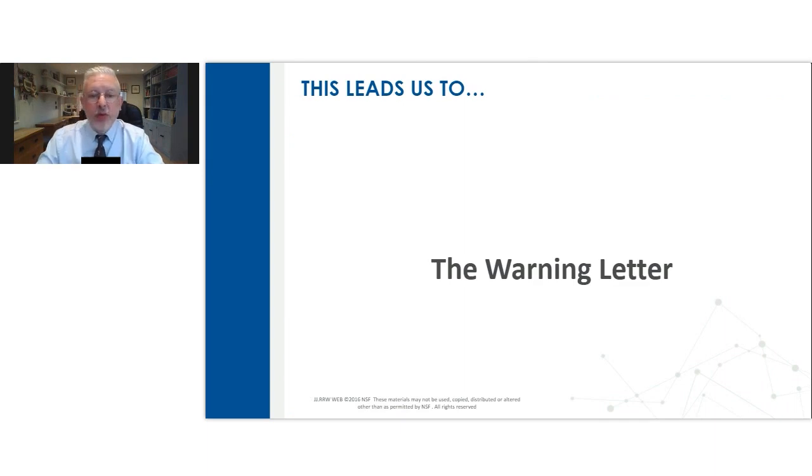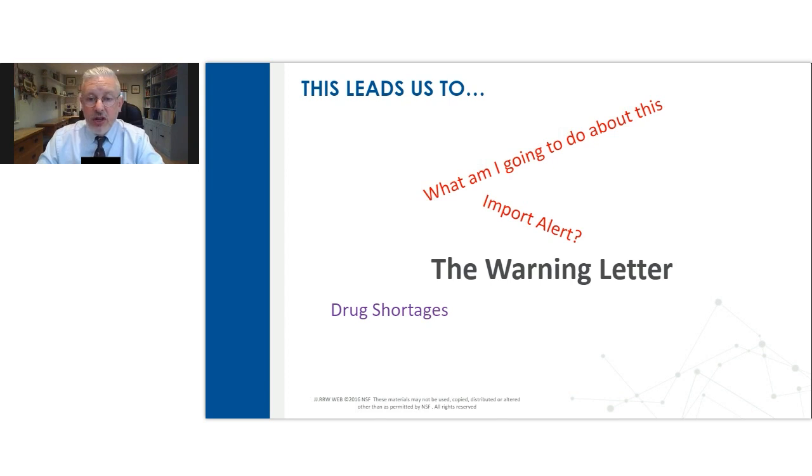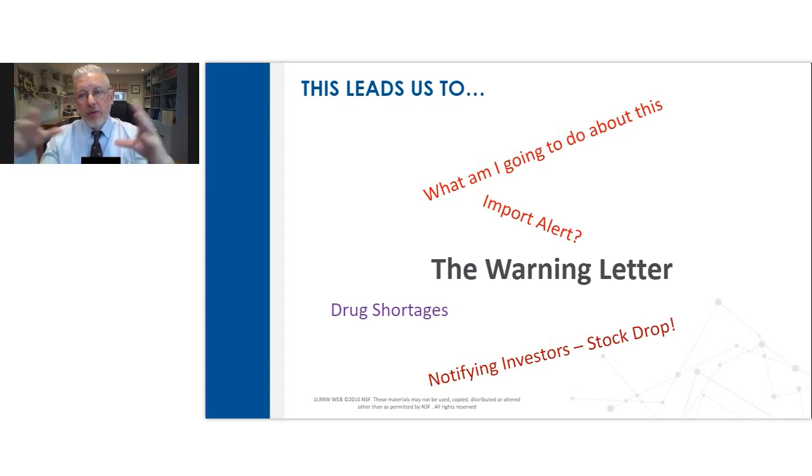The warning letter now arrives — so the first thing you're thinking about is: what am I going to do with this? How is this affecting me? Am I going to be on import alert? Are my products going to be frozen at the dock? Am I allowed to release any more products? How is this going to affect supply? Is this going to cause a drug shortage within the territories we supply to? Oftentimes as well, given that it's a very visible and transparent document easily identified through Freedom of Information, you need to notify your investors and financial people, and consider both the cost of a GMP remediation program and the potential impact of that warning letter on your company's stock.